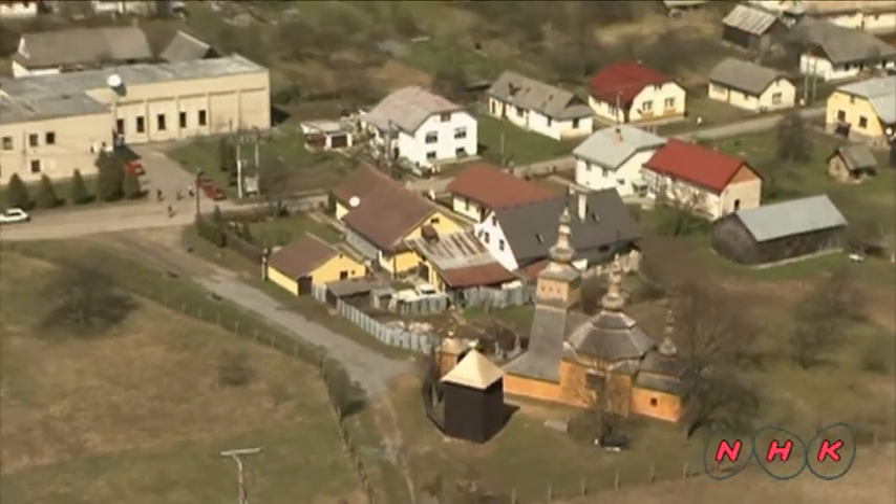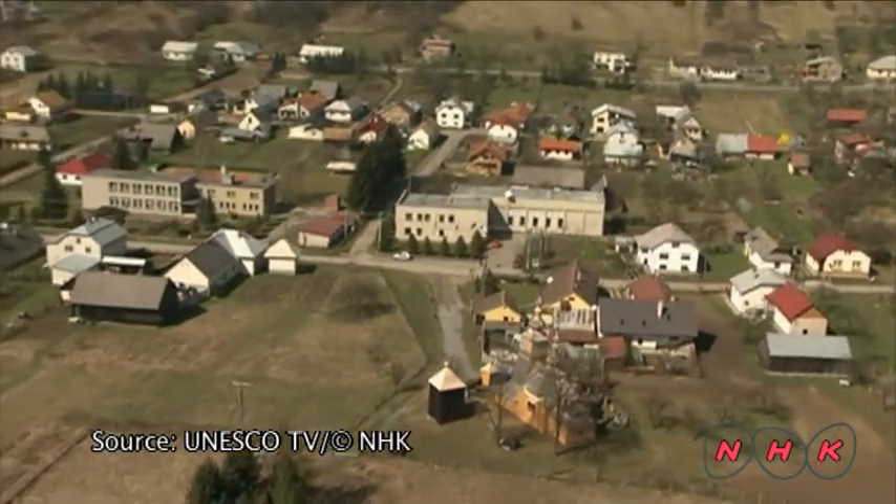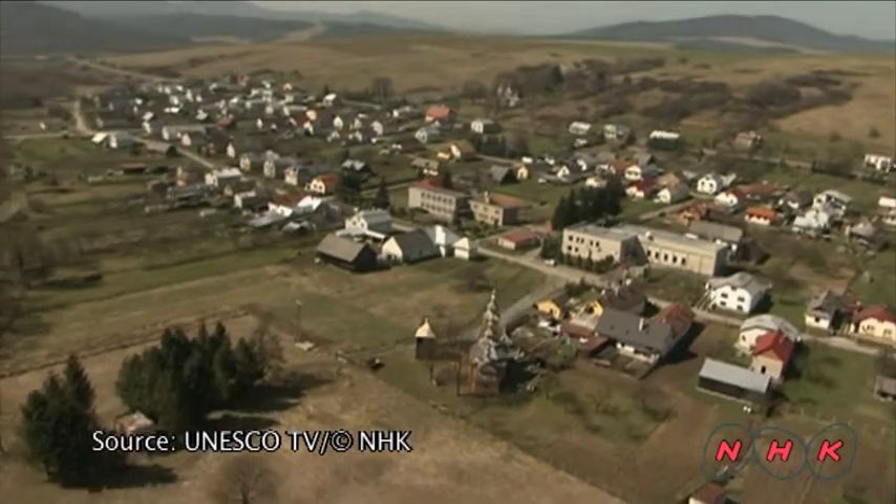These churches represent the long history and modest lifestyle of each village. They are the centrepiece of their communities, around which local people often build their lives.